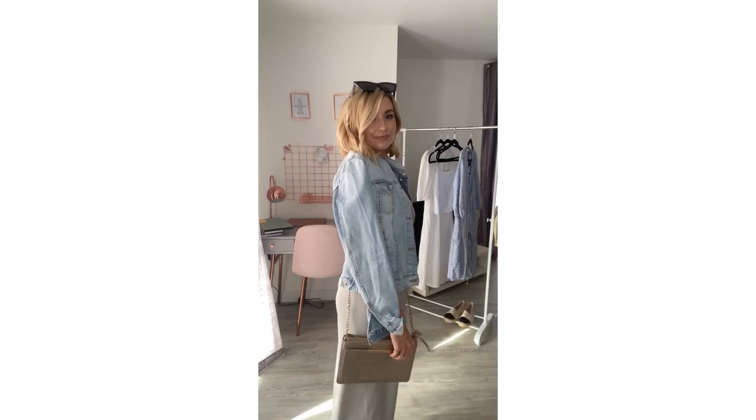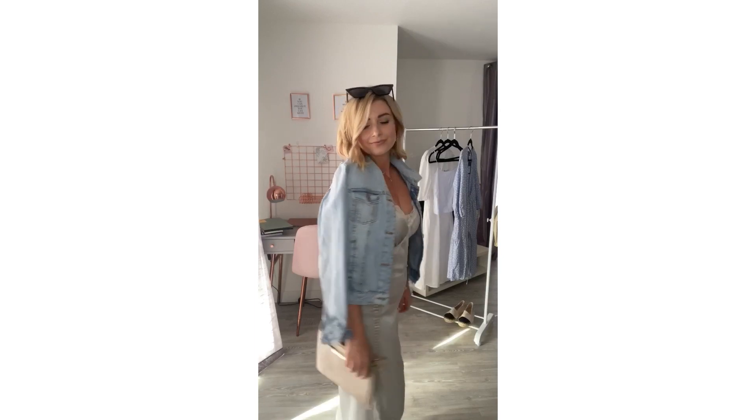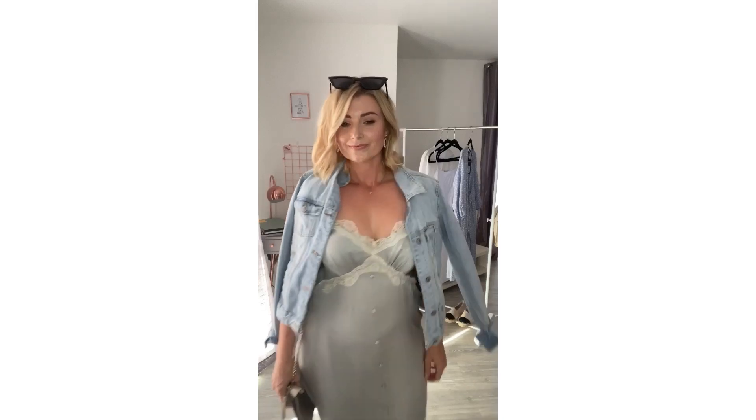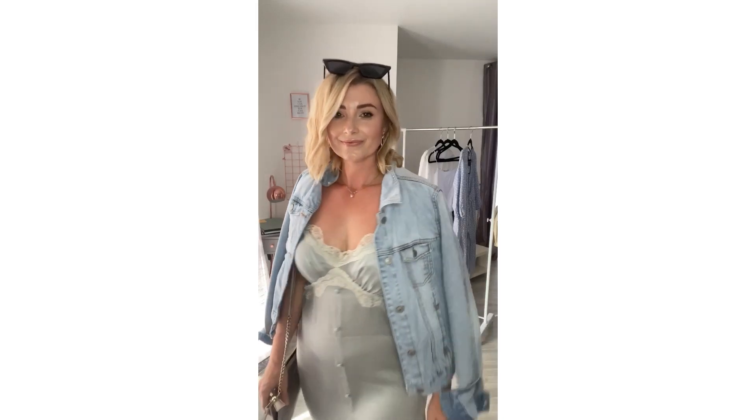I have to say this is one of my favourite looks to end with. I hope you enjoyed this video and I hope it gave you a little bit of inspiration from my favourite Primark picks.